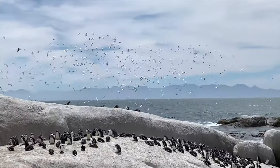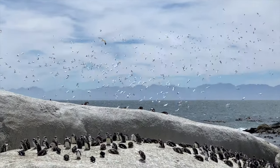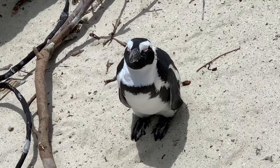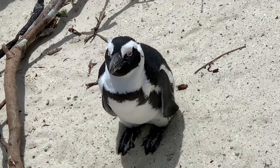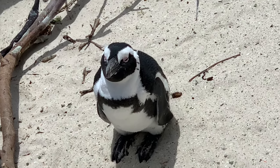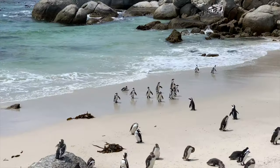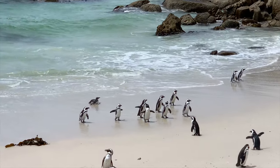Look at all these birds! Our guide said that the penguins come to live here because they have a good food supply and the beach is insulated for them. You can't get too close to them because they bite! The penguins in South Africa go through a molting period, typically between November and January. During this time, they shed their feathers and stay on the beach as their feathers are not yet waterproof.